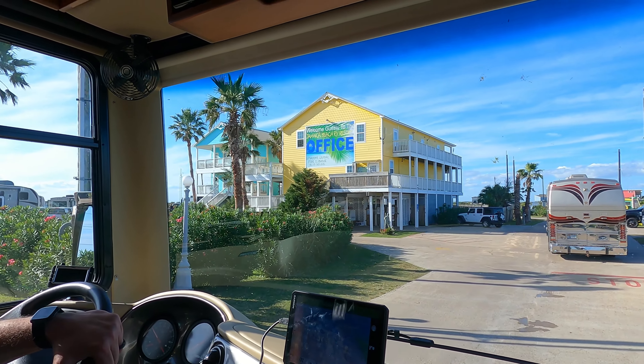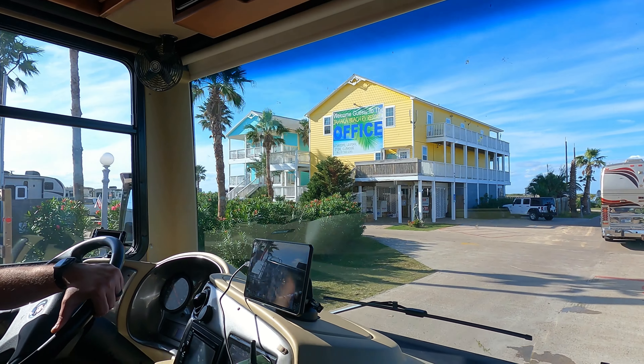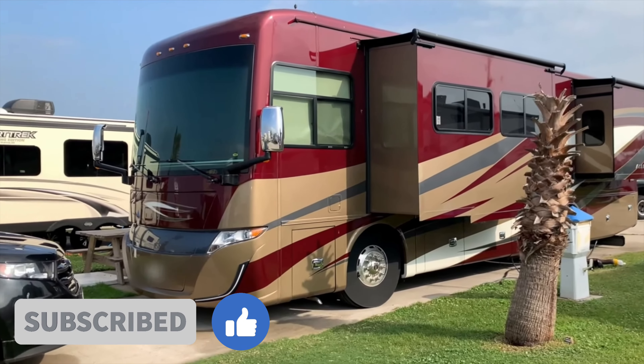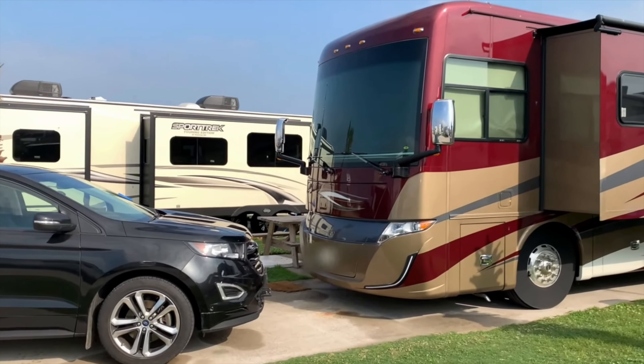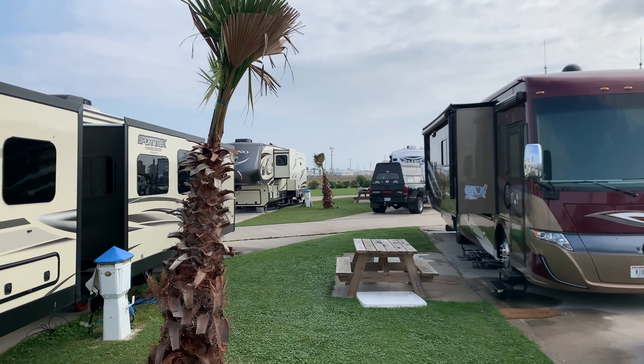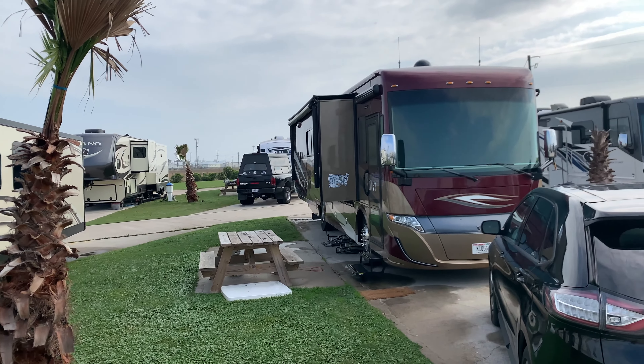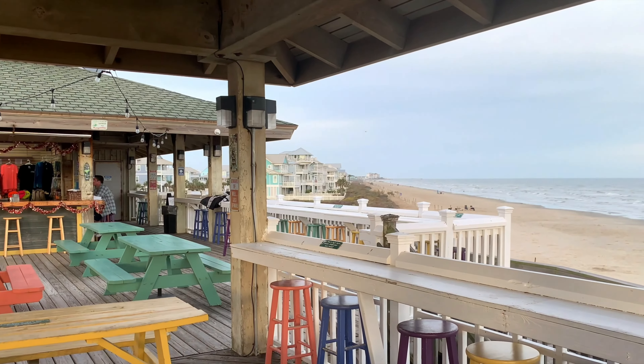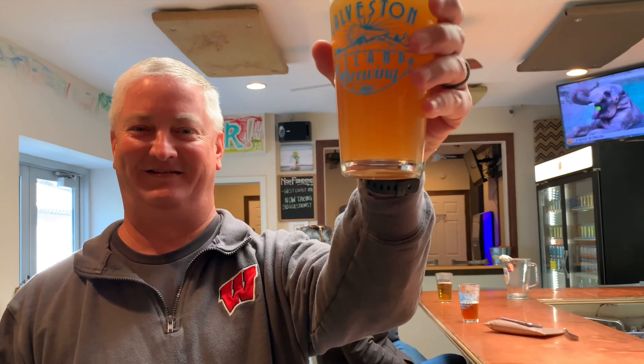RV travel is amazing and we headed to Jamaica Beach RV Resort on Galveston Island. On today's video we take you to some great free — yes, free — fun things to do around Galveston Island. And if you didn't see our last week's video where we hit up the 10 best spots for cocktails, beer, and views, we recommend checking that video out after you watch this one.